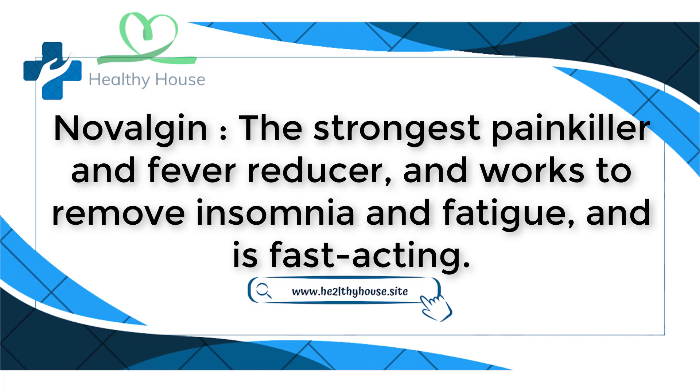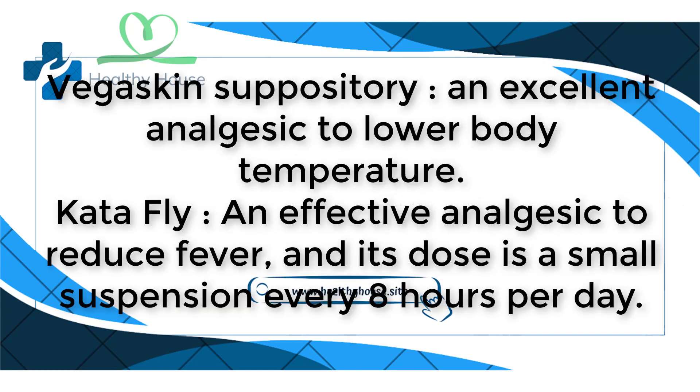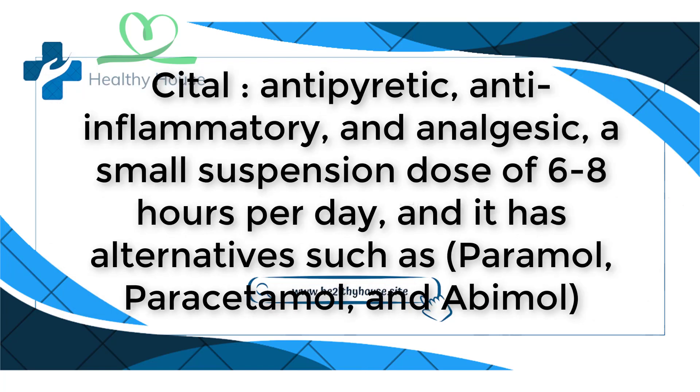The best medicines to reduce fever: Novalgen is the strongest painkiller and fever reducer; it works to remove insomnia and fatigue and is fast-acting. Vaguskin suppository is an excellent analgesic to lower body temperature. Cataflam is an effective analgesic to reduce fever, and its dose is a small suspension every eight hours per day.